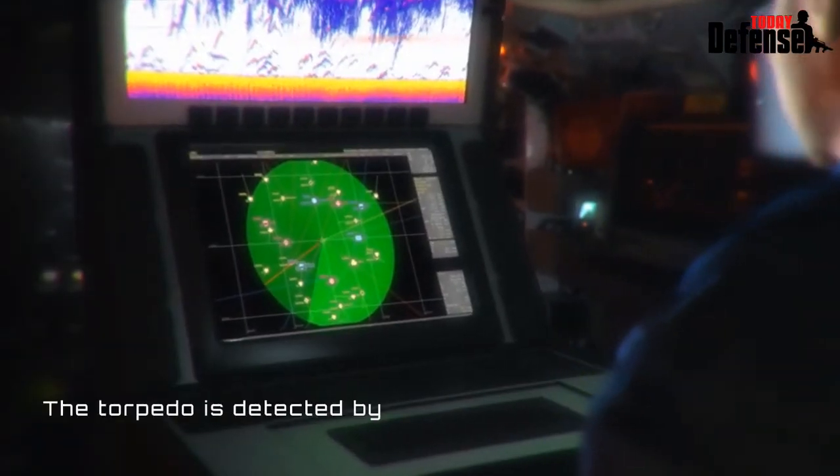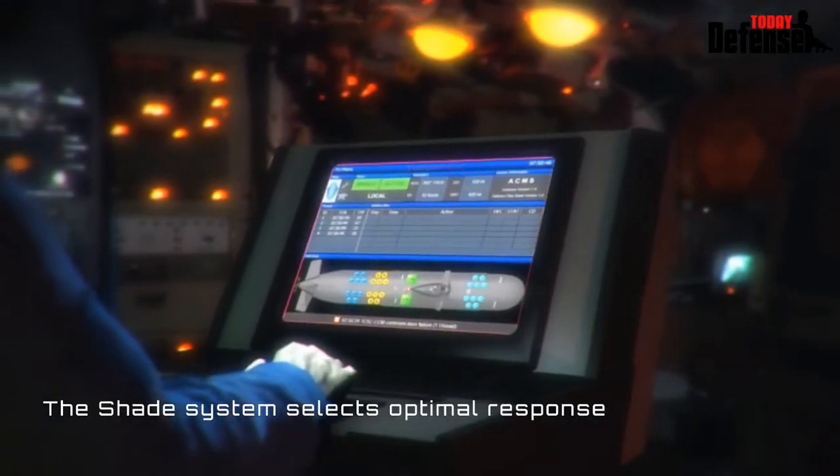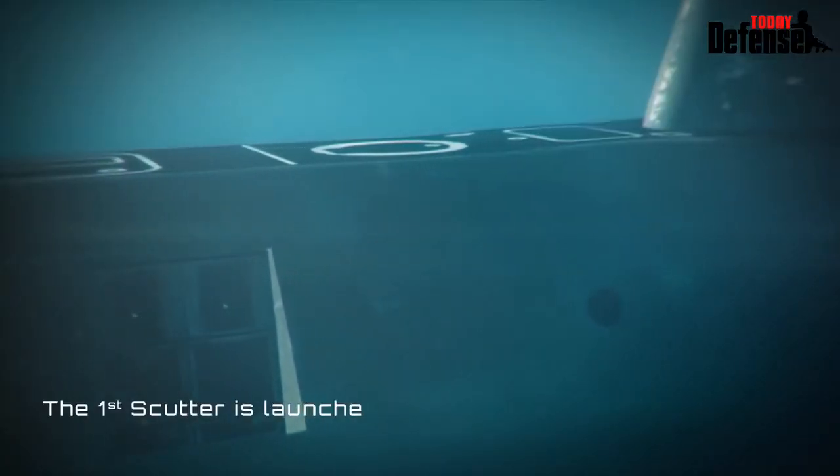When the attacking torpedo is detected by the submarine's sonar, the Shade system's computer analyzes the threat and selects the optimal response. The Scudder decoy is launched.